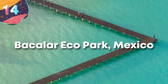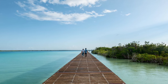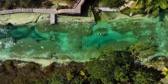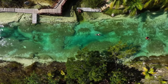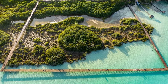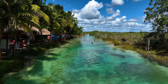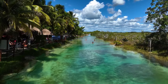Number 14: Bacalar Eco Park, Mexico. The Bacalar Eco Park in Mexico is a stunning region located near the town of Bacalar in the state of Quintana Roo. This eco park is situated along the shores of Laguna Bacalar, known for its crystal-clear waters and striking shades of blue, and it's a place rich in biodiversity. The park encompasses a diverse ecosystem, including mangroves, tropical forests, and freshwater cenotes, providing habitats for a wide variety of wildlife.